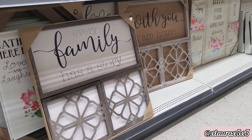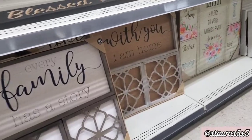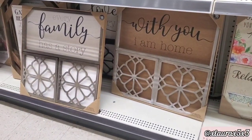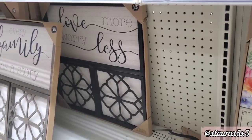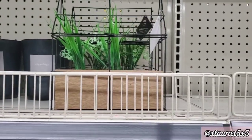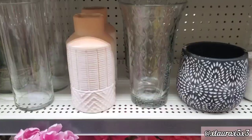Every family has a story. With you, I am home. They also have one more in the back — Love more, worry less. They still have these canisters here — well, they added more. $12 for this faux greenery arrangement.